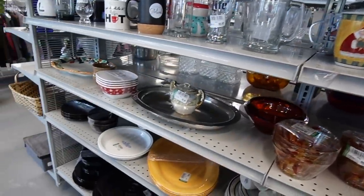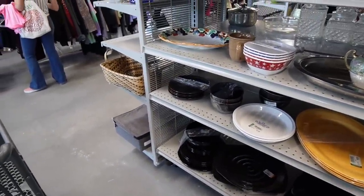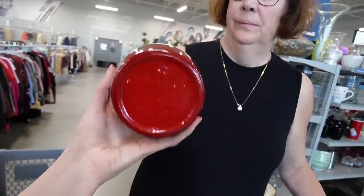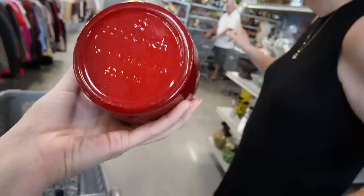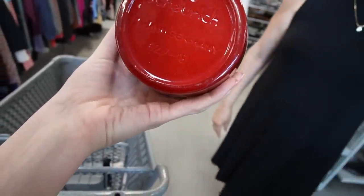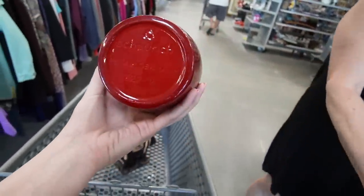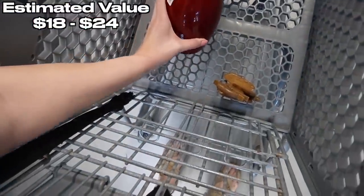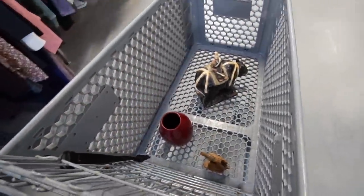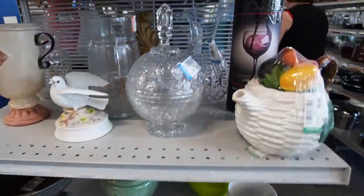Nothing really exciting. The last two Goodwills here in Florida have been really exciting, but this one was just kind of meh. Oh, where did you find that? Yeah I got it. Yeah, okay I will take it, thank you Mom. I missed that - so glad Mom is here to check my work.